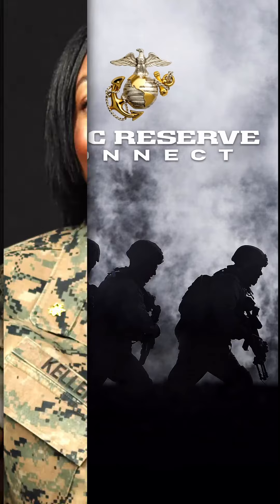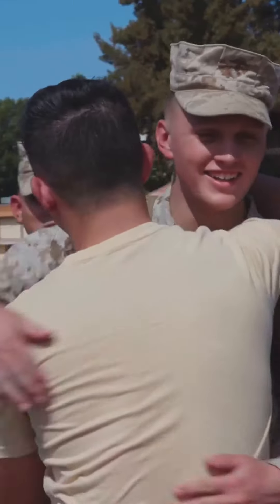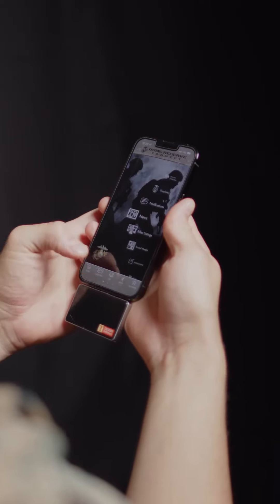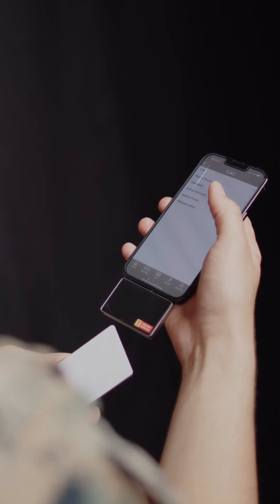I would like to introduce USMC Reserve Connect, a free mobile app that provides instantaneous access to personal, career, and behavioral health resources. USMC Reserve Connect is a one-stop information tool that streamlines important public information that will benefit the professional and social lives of service members and their families. The app also includes a mobile common access card portal that allows users to pair their device with a mobile CAC reader to access a variety of CAC-secured sites, such as MOL and DTS.